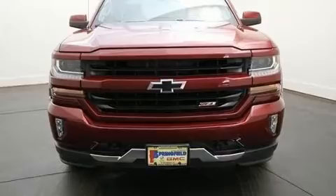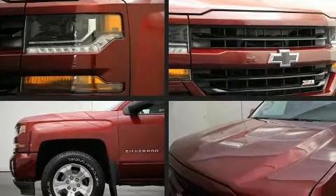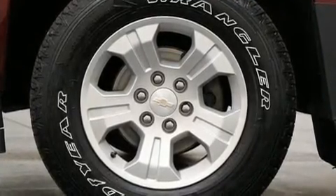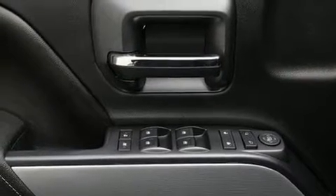A wealth of standard features means that you no longer have to sacrifice, such as remote keyless entry, one-touch window functionality, a tachometer, a rear-step bumper, heated door mirrors, a trailer hitch, and a split folding rear seat.